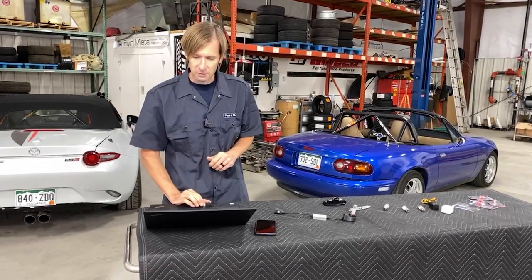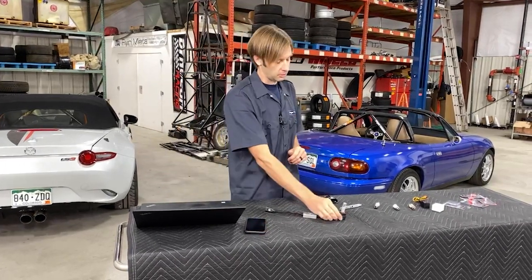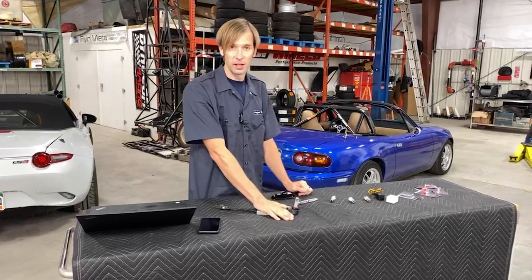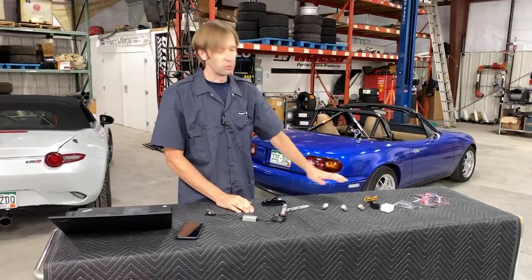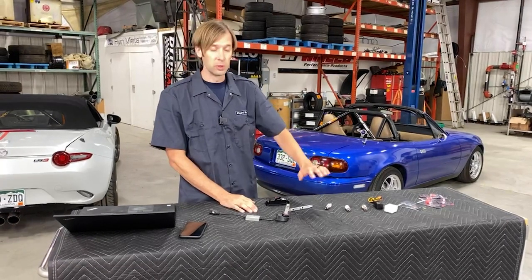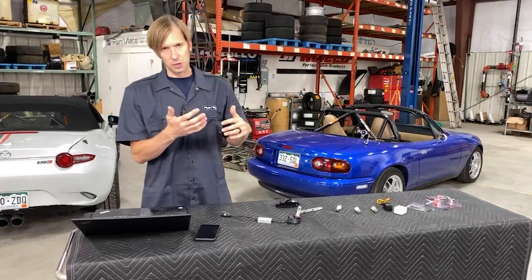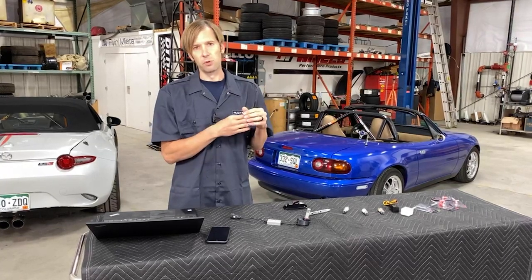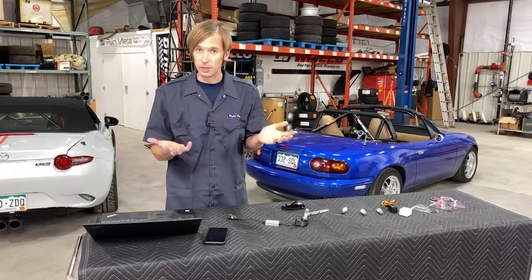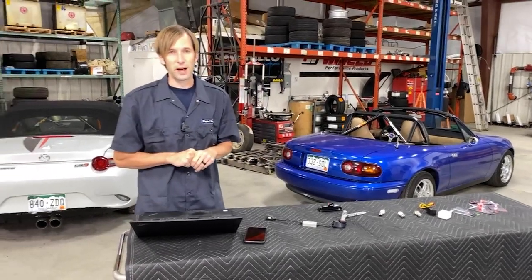Q: Will there be any information for NC owners? We do have headlight bulbs for NCs — maybe not these specific bulbs, but we do have similar options. We've got a number of different options on the website, but there's an LED lighting bundle upgrade, and we have one of those for all four generations, including the neglected NC owners.